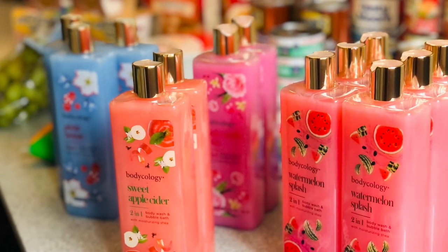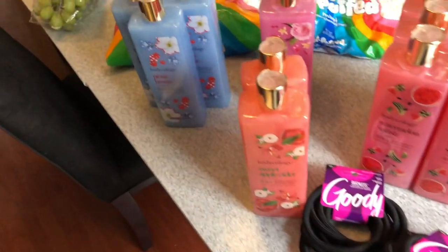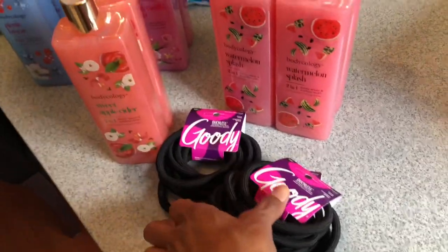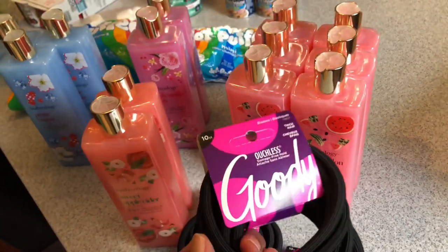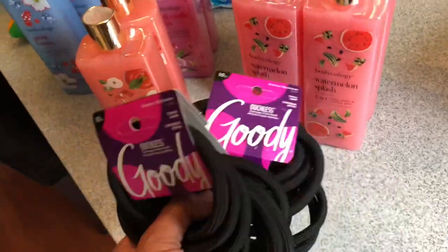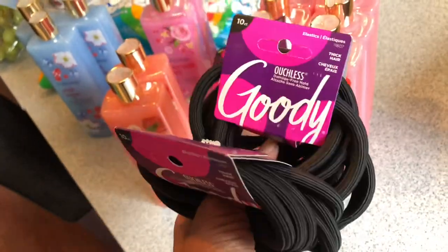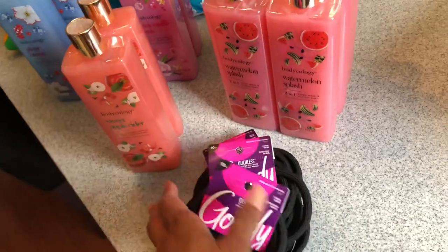Hey guys, this is Benicia doing a Walmart haul. Starting right here in this little corner — I went in to pick up some body washes, but while I was over there I found these. I picked up three packs of the Goody hair ties for thick hair — one pack for me, one for Magnolia, and one for Mirabella. I think gremlins eat these in our house; you can never find a hair tie when you need one.